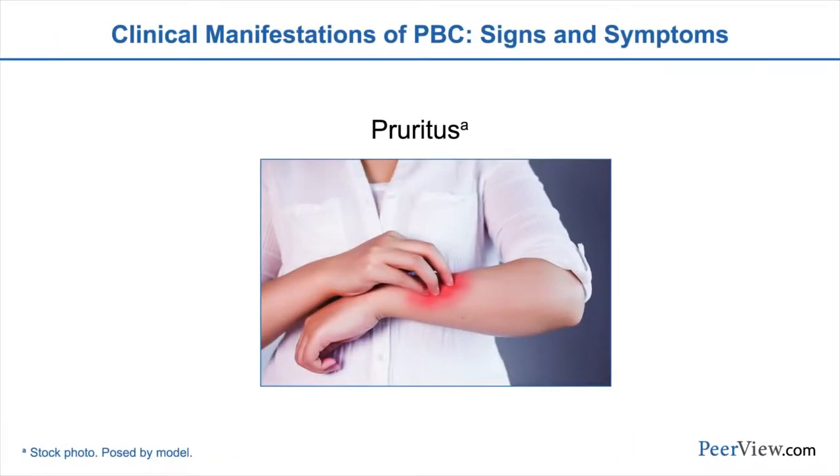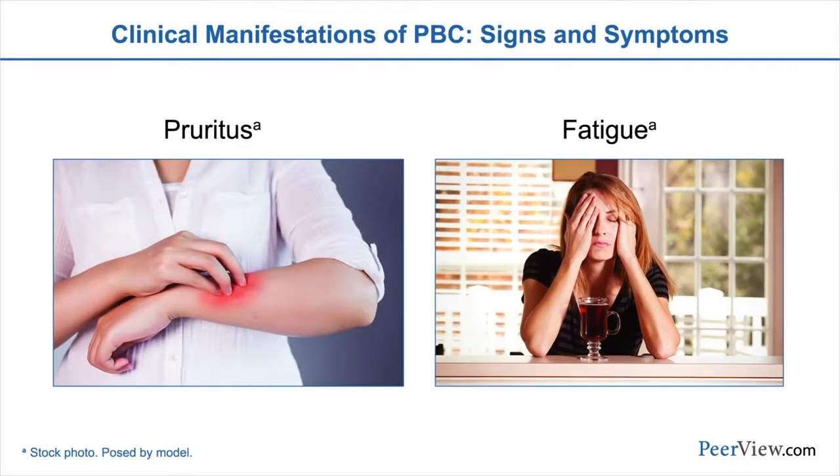The typical manifestations of PBC are pruritus, fatigue, and abdominal pain, but the majority of patients we diagnose today have no symptoms. They remain asymptomatic and are only identified by the presence of abnormal liver tests on routine biochemical testing.